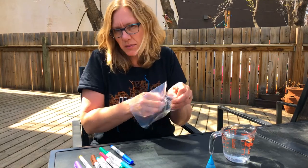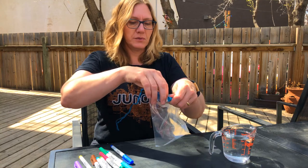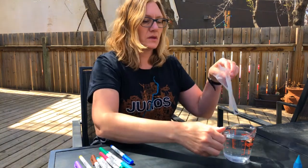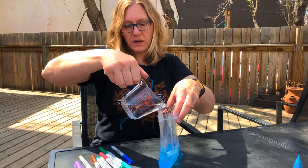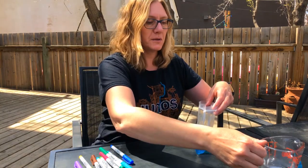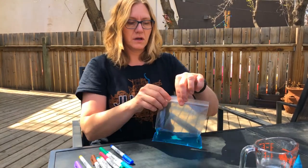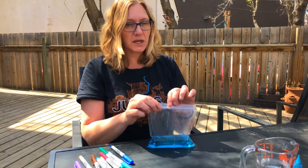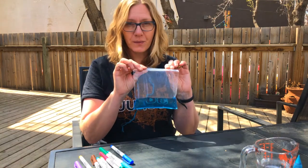You can decorate your bag however you'd like to. Then I'm going to put just a few drops of blue food coloring in and pour in the water — that's all we need. Close it up, leave it somewhere really sunny in your yard. I'm going to tape mine onto the back of one of my deck chairs, and we'll show you what happens.